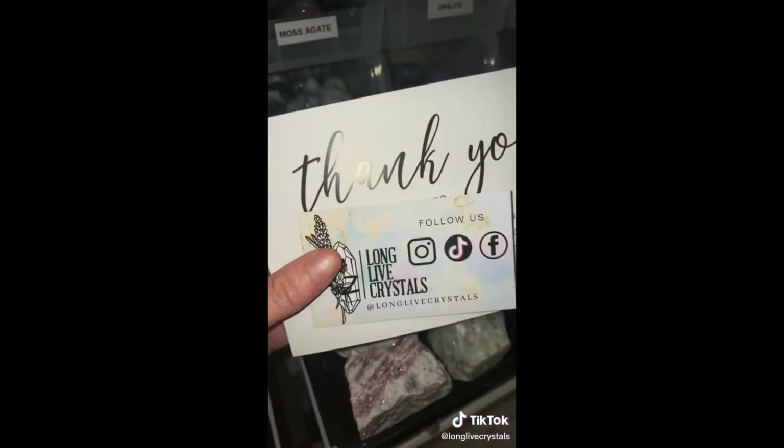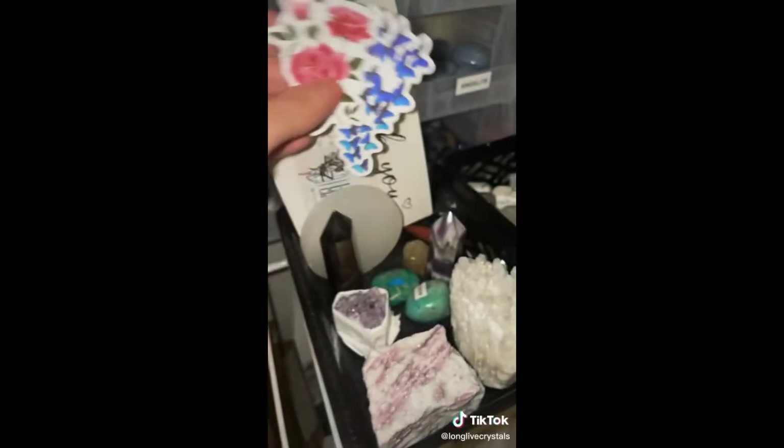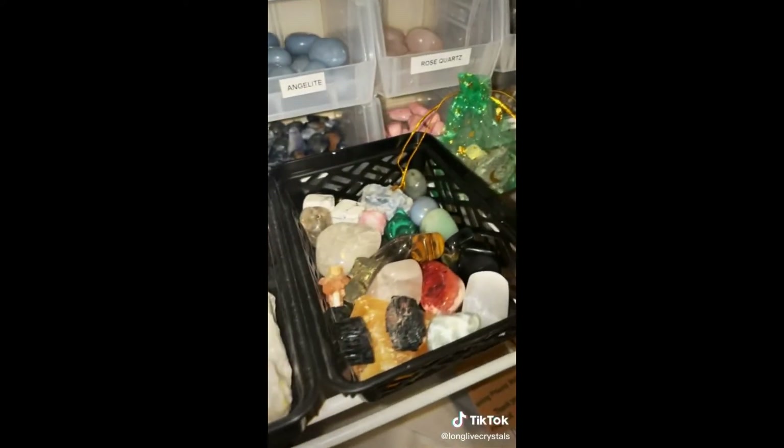Of course a thank you card and business card, a scoop of mix, free incense, and some stickers. Thank you so much Avery, I hope you love everything.